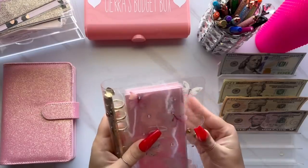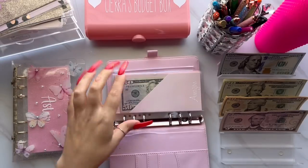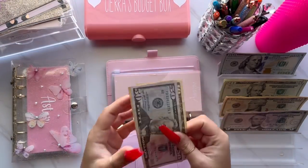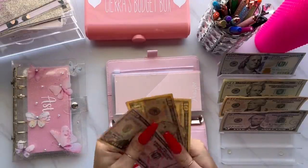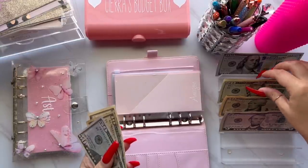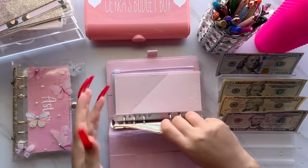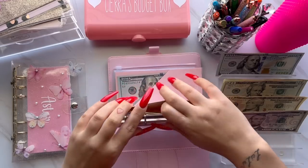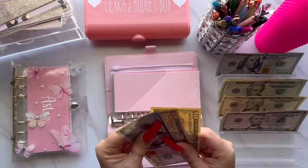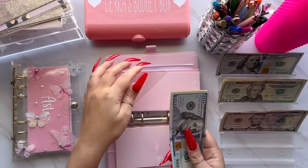That wraps up my long-term binder and we'll move on to short-term. First envelope here is for Amazon, and Amazon this week is going to get $10. I did take $40 out of this envelope because I ordered my kids a Thanksgiving shirt. Amazon now has $80. Next is for shopping and shopping is going to get $10 today, which brings it to $130 for shopping.